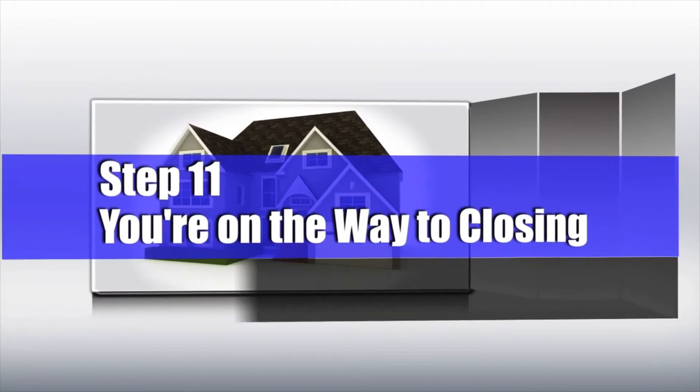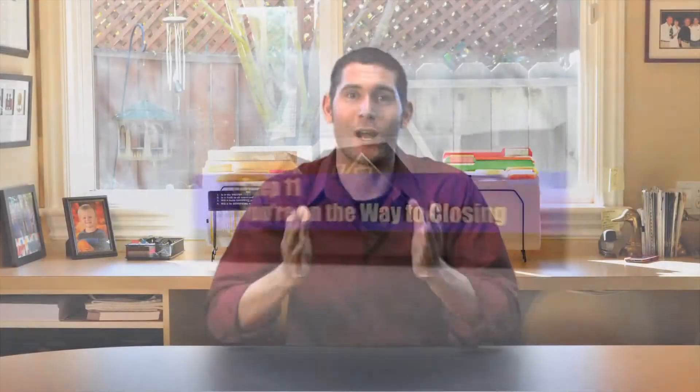Number eleven: you're on your way to closing. Congratulations — you guys are now homeowners. A lot of folks don't get to say that.